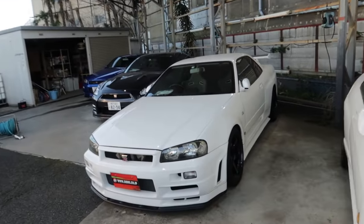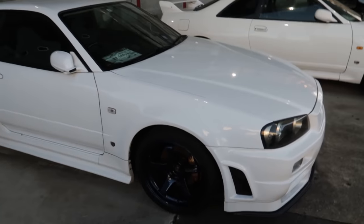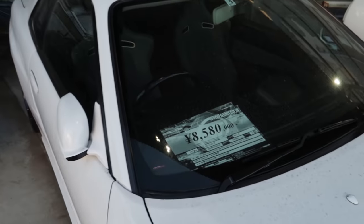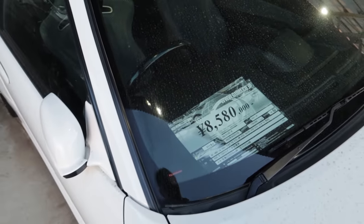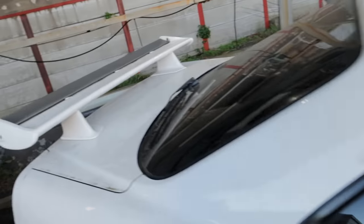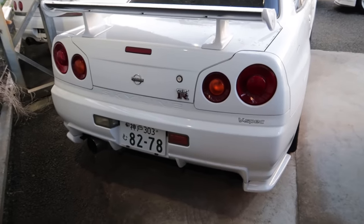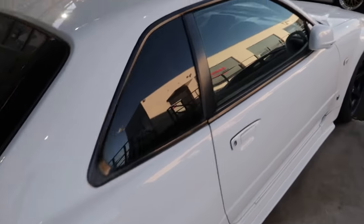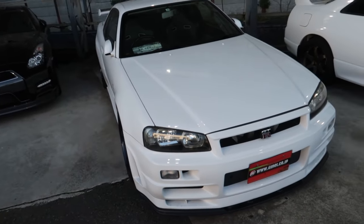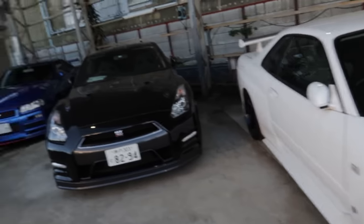Now we're getting into the R34s. We've got this beautiful white one here. $85,000 — and I love the Advan GT wheels, giving me some Yashio Factory vibes. 139,000 kilometers. Is this a V-spec? It is! V-spec R34 — that explains the price tag. V-specs are a lot more expensive. If that was just a standard edition, it would be crazy for those kilometers, but that's actually pretty fair for a V-spec, to be honest.